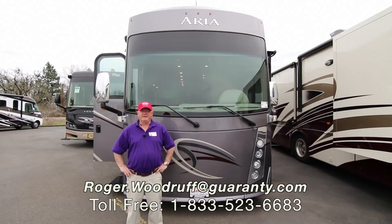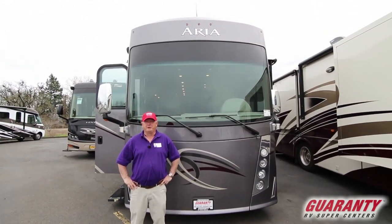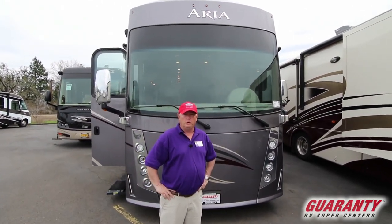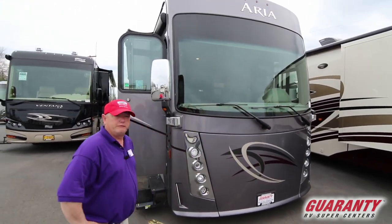Hi, I'm Roger with Guaranty here in beautiful Junction City, Oregon. Got a gorgeous first spring day. Today we're looking at a 2017 Thor Aria 3401. It's a nice short coach with a really good driving ability.